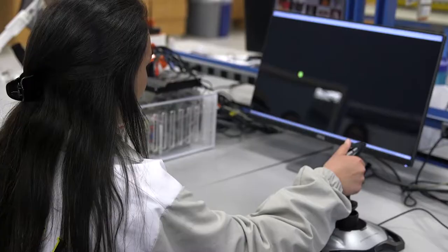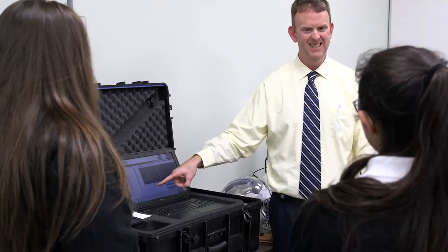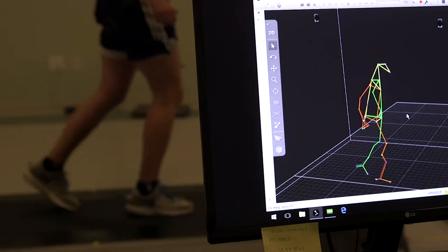National Biomechanics Day is an international celebration of biomechanics. We are specifically bringing in Delaware high school students and some in Maryland and across the area to the Star Health Sciences Complex, showcasing seven of our research labs including prosthetics and orthotics, concussion research, and fall prevention research for the older population.